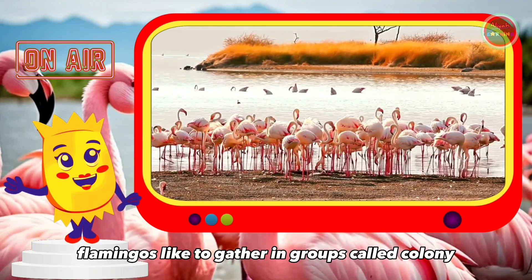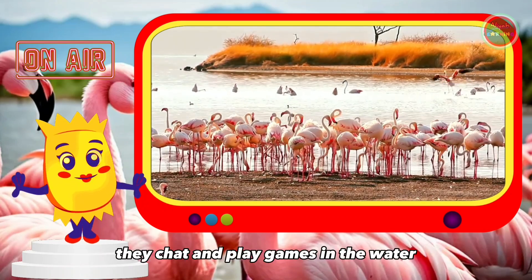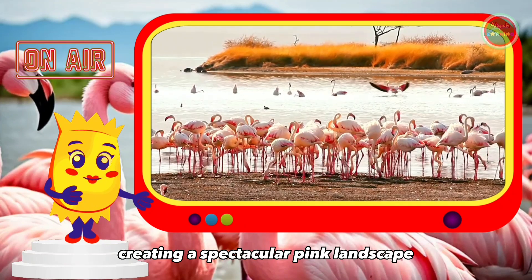Flamingos like to gather in groups called a colony. They chat and play games in the water, creating a spectacular pink landscape.